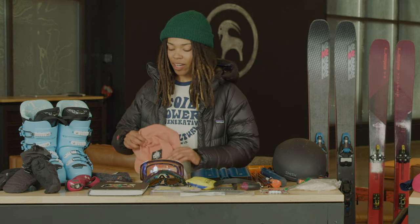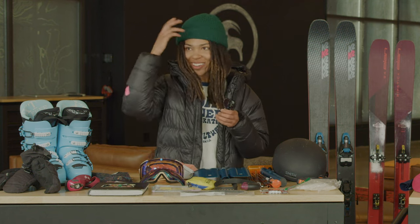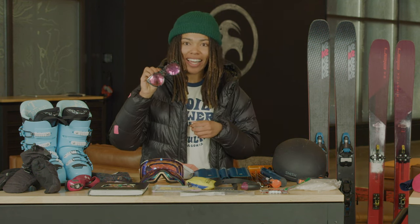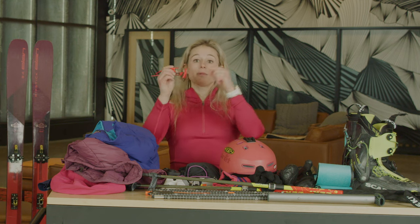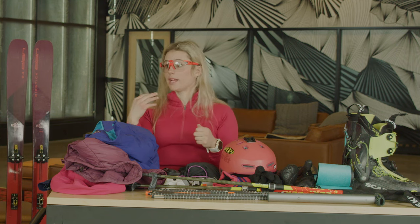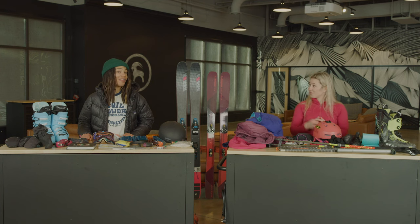Other little things I like to bring are a sun hat — it keeps the sun out of my eyes and if it's snowing the brim collects the snow instead of it coming into your eyes — and then of course sunglasses. I like to bring these Julbo Aerospeed sunglasses because they go completely clear but they're photochromatic so they darken automatically. If I'm going out for a dawn patrol when it's really windy I can wear them in the dark, my eyes are protected from the wind, and then as the sun rises they automatically adjust and keep my eyes protected.